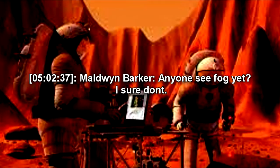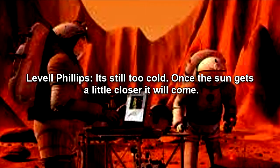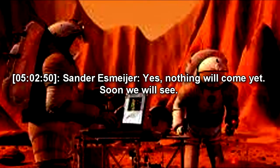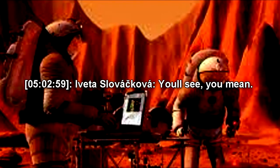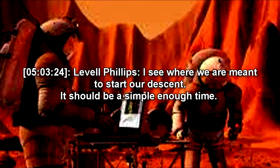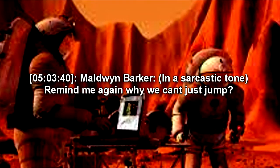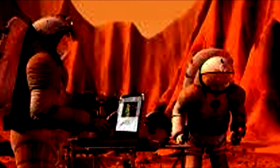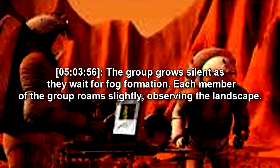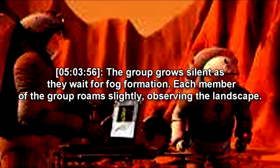Anyone see fog yet? I sure don't. It's still too cold. Once the sun gets a little closer, it will come. Lavelle Phillips begins to survey the land. Nothing will come yet. Soon we will see. You'll see, you mean. Yes, I guess you're right, ma'am. I see where we are meant to start our descent. It should be a simple enough time. Remind me again why we can't just jump? I wish we could try. The group grows silent as they wait for fog formation. Each member of the group roams slightly, observing the landscape.